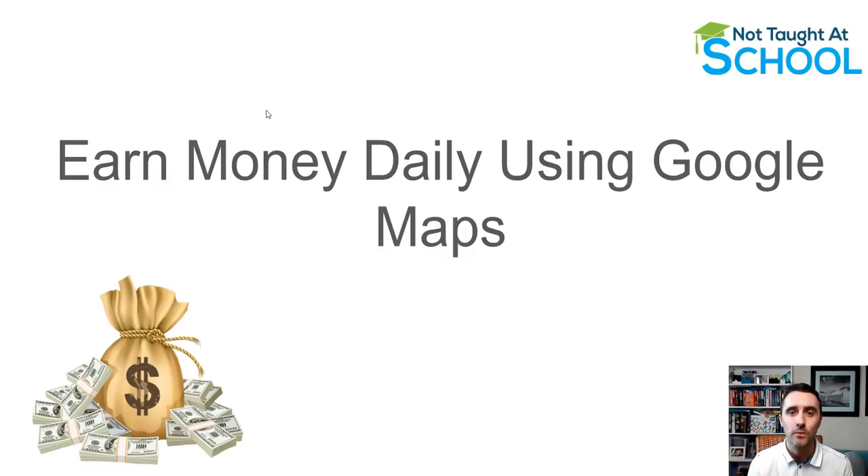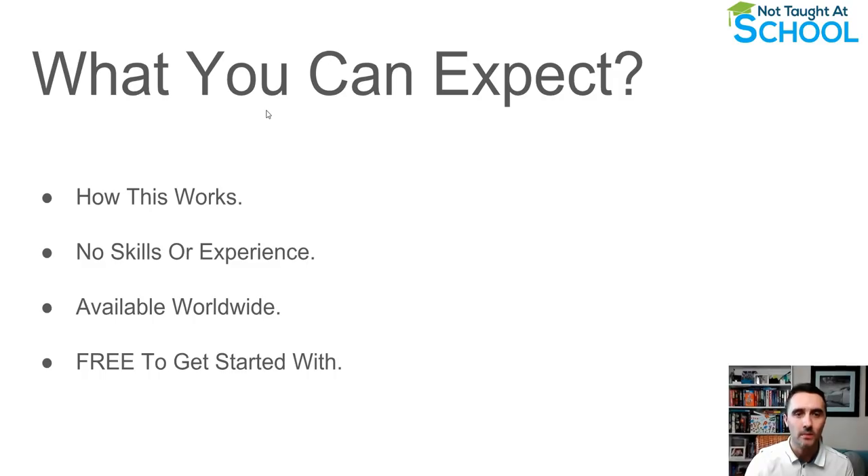Today I'm going to share how you can earn money daily using Google Maps. I'll show you exactly how this works, and you do not need any skills or experience for this. This is available worldwide and it's free to get started with. If you're looking to earn some extra money online from home, regardless of your age, gender, or skill set, this video will help you.